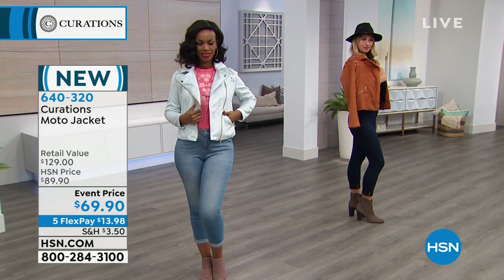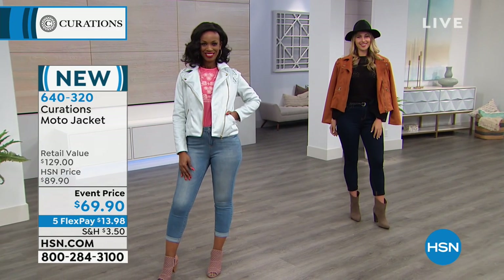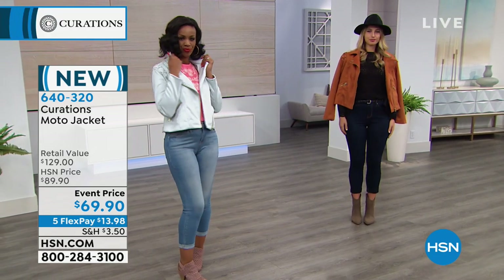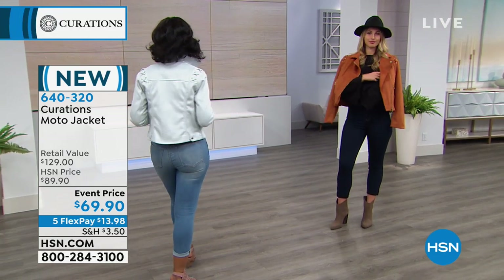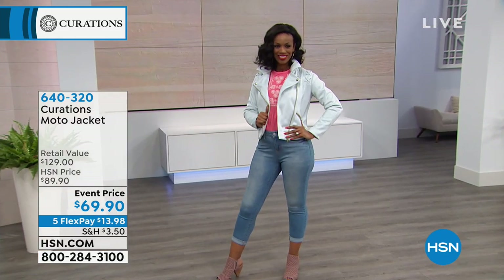It's brand new, so that's really exciting. It's $20 off right now and we do have five flex payments available — $13.98 gets this home to you right away, and you can pay that off over time interest free.